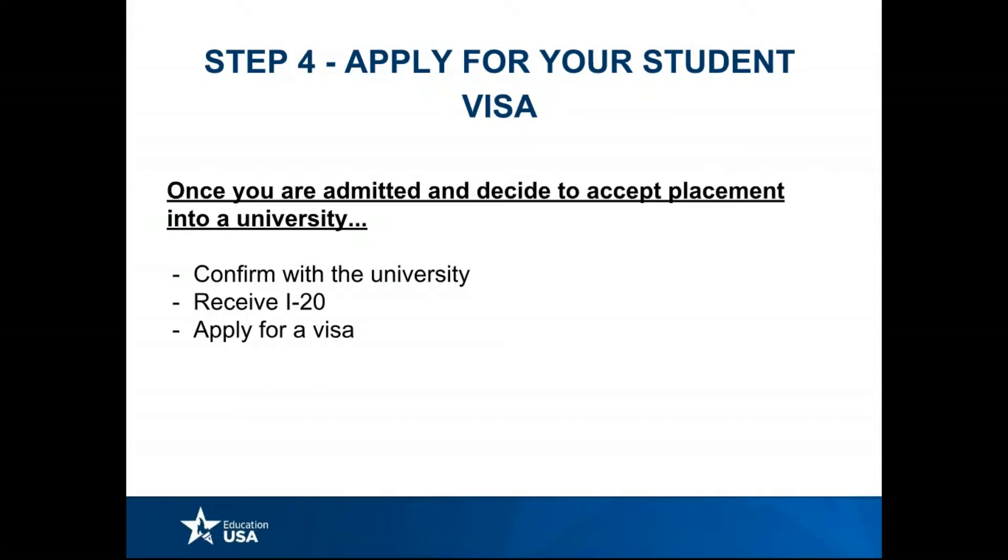When you confirm with the university and submit some documents that they'll ask you for, you will receive an I-20. This I-20 is very important because it is what will help you apply for your visa.